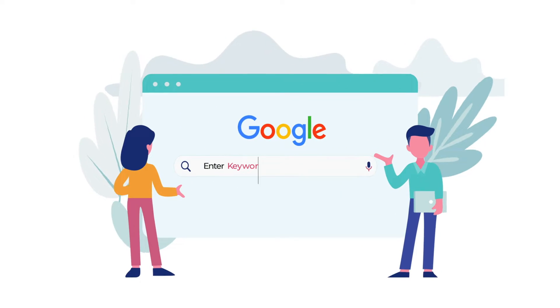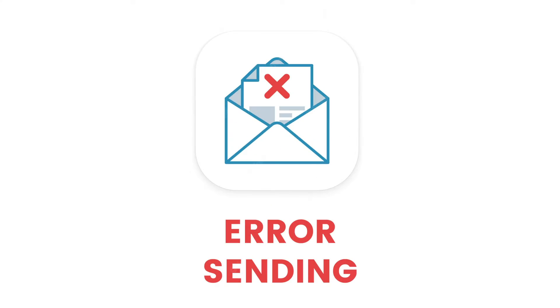Before trying any solutions, make sure you are connected to a working internet connection. Also, ask the sender to check the email account. Sometimes a specific message gets stuck in the sender's outbox, so ask them to resend the email. But if the email is in the sender's sent box and you still didn't get the mail, then try out these troubleshooting fixes.